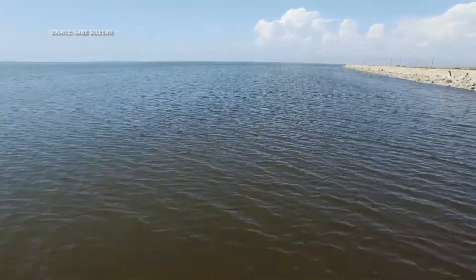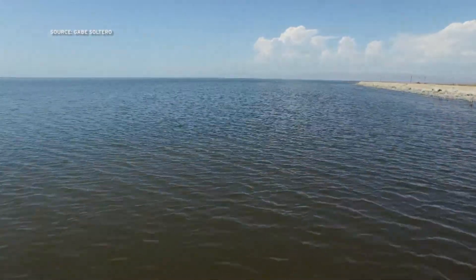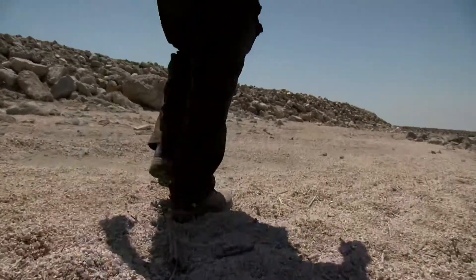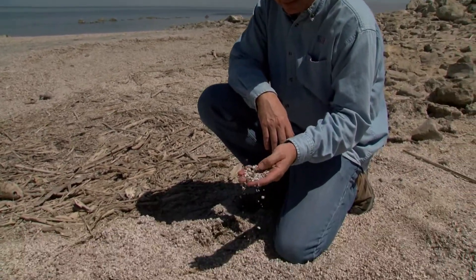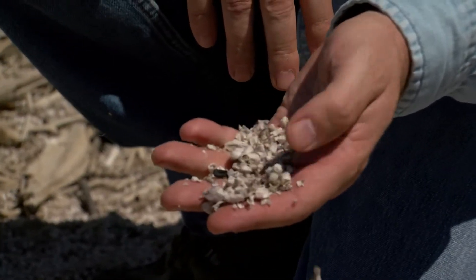The Salton Sea is California's largest lake, and in many ways it's an ecological marvel. When you look at the shore of the Salton Sea, you might see what looks like sand along the coast. But what it really is is not sand, but the shells of animals — barnacles in this case.